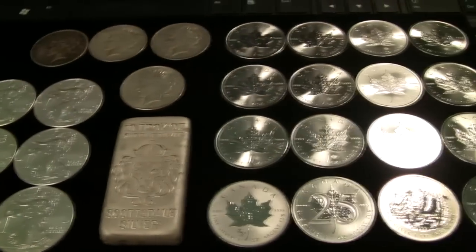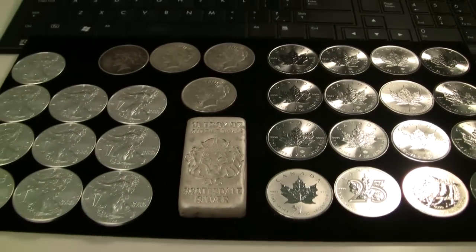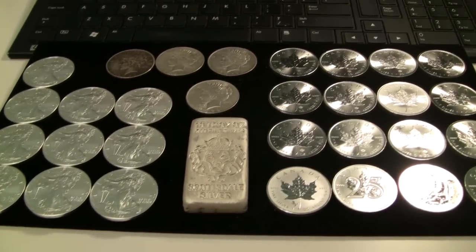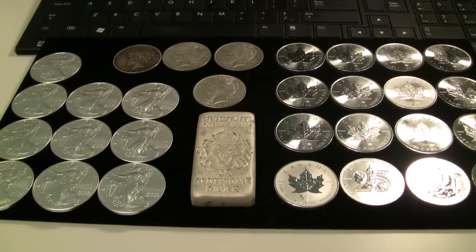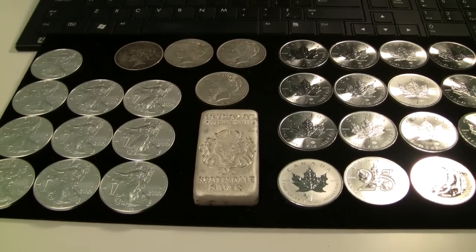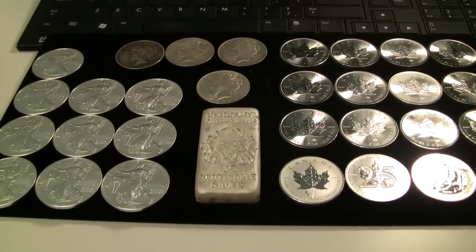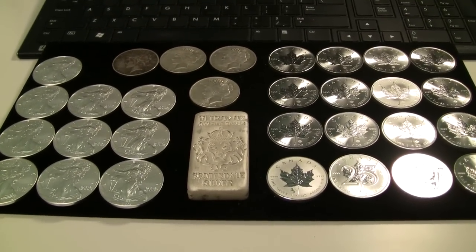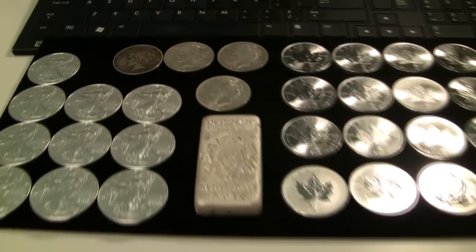As I pan over what I picked up, it's glaringly obvious that I centered on government bullion this month, which is fine — I haven't picked up as much recently so I guess I'm making up for it. I just love the diversity that's out there in precious metals. Some people like to stack the same couple of things, and that's totally cool, but I like adding lots of different pieces.